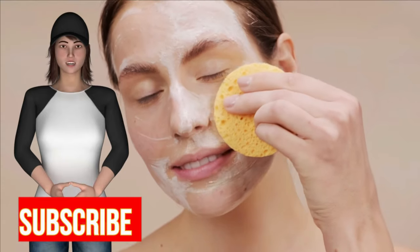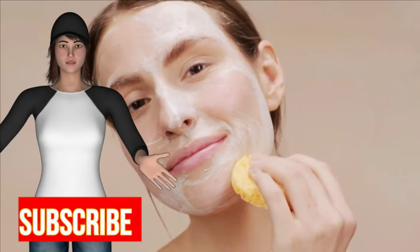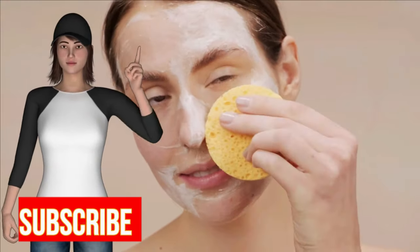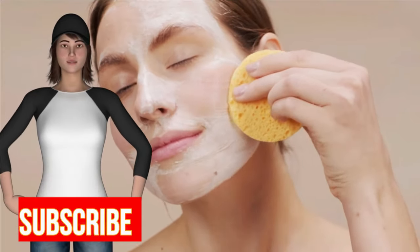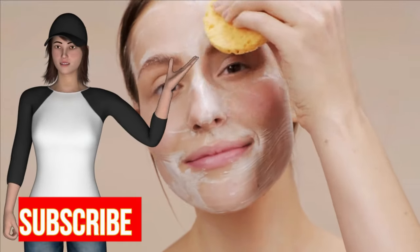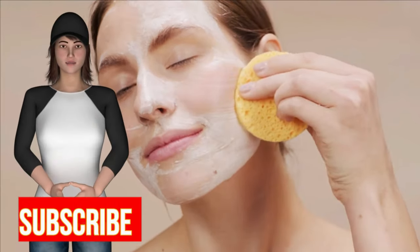10 Easy and Natural Ways to Get Rid of Acne. Are you looking for acne solutions that really work? The good news is, whether you're a teenager or an adult suffering from acne, you don't have to live with it. Here you can find 10 super easy and effective ways to get rid of acne.